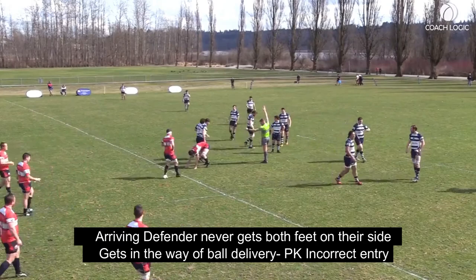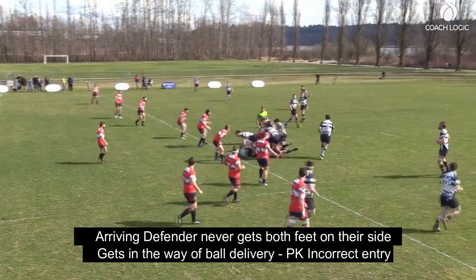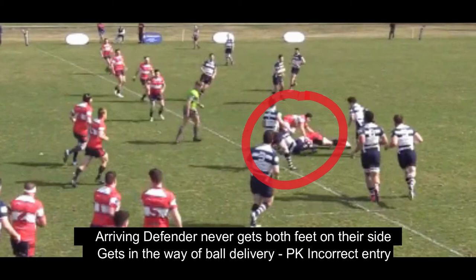Here we see a tackle relatively neutral of the gain line, and as a red player gets up to compete, he doesn't get both feet behind the ball, therefore he's not through the gate, and the referee has to award a penalty for incorrect entry.